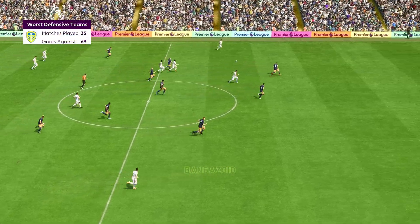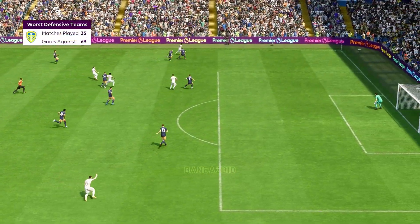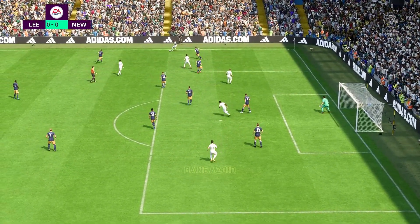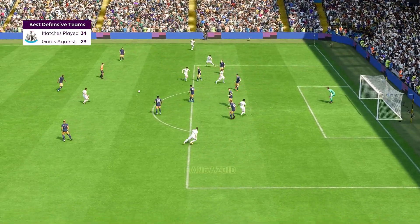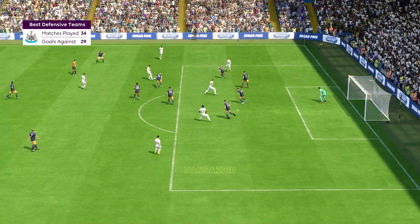Here are the facts of the matter: the hosts have conceded more goals than any other side in the league, while their opponents have the best defensive record. How do you think the home side will set up to get a result today? Well, Derek, they have to set themselves up to stay compact, defend with great urgency, and then break from there. Otherwise, it's going to be a really tough day for them.